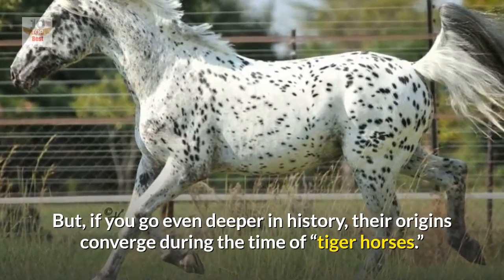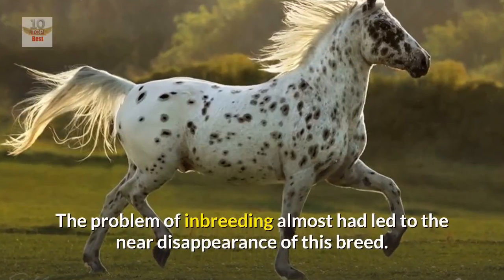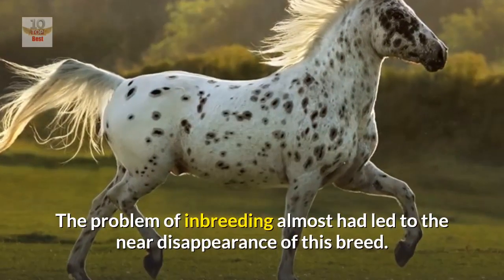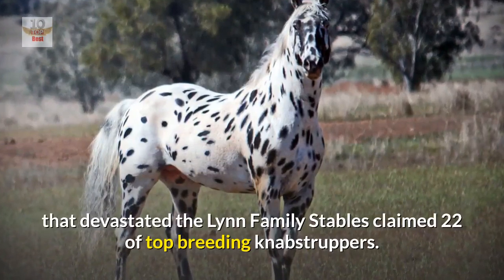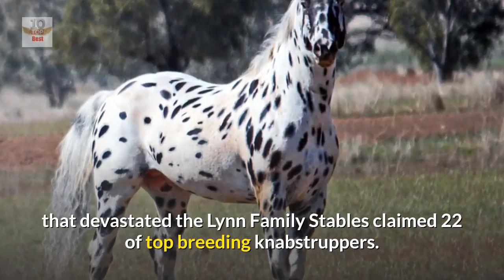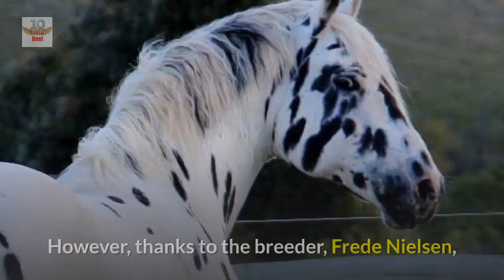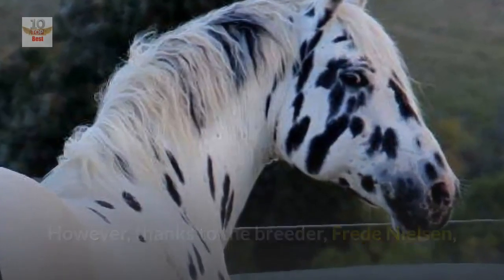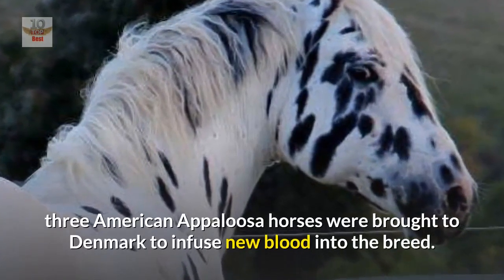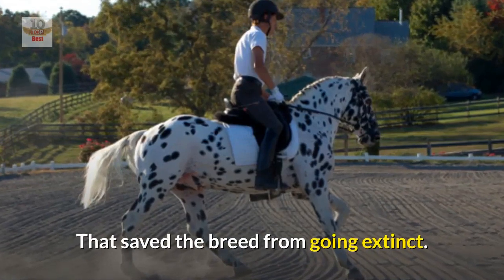Number eight: the Knabstrupper breed was almost lost. The problem of inbreeding nearly led to the disappearance of this breed. In addition, a fire that devastated the Lunn family stables claimed 22 of the top breeding Knabstruppers. However, thanks to breeder Fred Nielsen, three American Appaloosa horses were brought to Denmark to infuse new blood into the breed, saving it from going extinct.